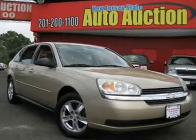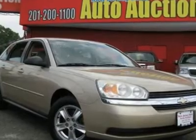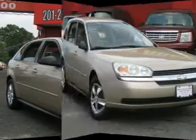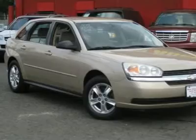Does it all. A1 condition. Looking for an amazing value on a terrific 2005 Chevrolet Malibu Maxx? Well, this is it. The all-around performance of this outstanding Malibu Maxx is sure to make it a favorite among our more educated buyers.